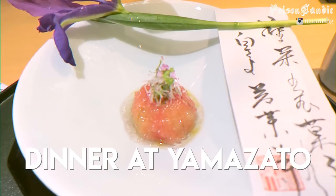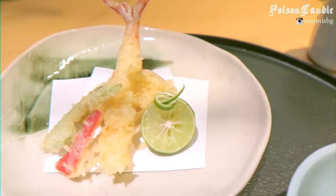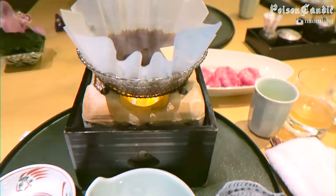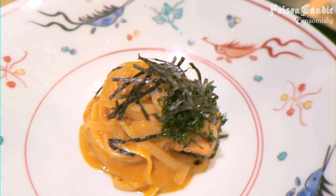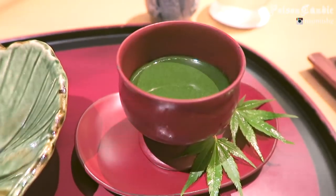For dinner we went to my favorite Japanese restaurant back home — it's called Yamazato. They do really fancy and beautiful-looking dishes, the best quality, and they've got one Michelin star. Everything is so fresh and yummy. The footage is kind of flashing a bit, but hopefully you guys enjoyed it. My favorite dish was udon with uni — sea urchin — and it was just so good, made from heaven.